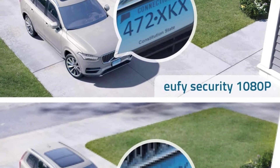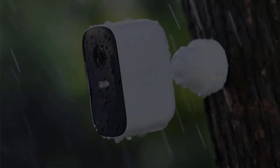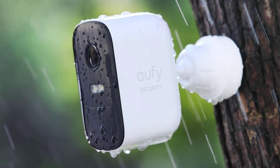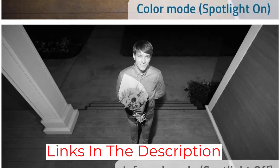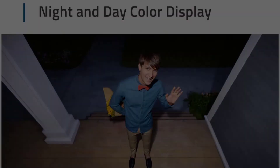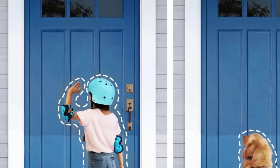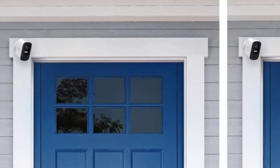The EufyCam 2C also touts a 135-degree diagonal field of view, a battery life that lasts 6 months on a single charge, an IP67 weatherproof rating, a built-in spotlight, and AES-128 encryption to protect your clips and footage from prying eyes. For a two-camera kit, this will set you back more than $200, so it's certainly not cheap. However, for all those incredible features, it's definitely worth saving for.